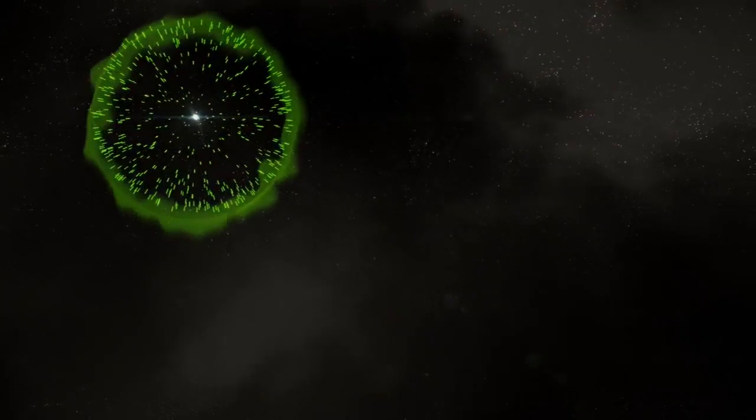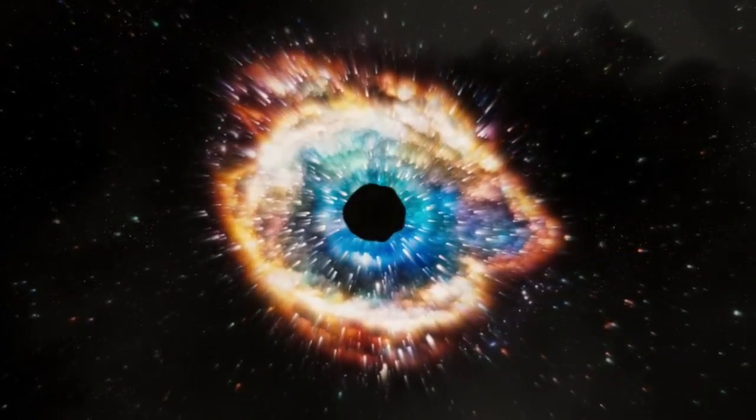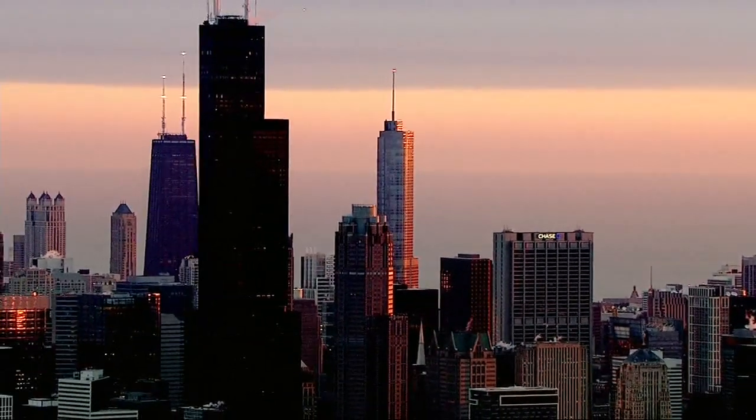By observing these neutrinos, we could learn more about the origin of matter, even how black holes are formed. It's science at its best, and it's right in Chicago's backyard.